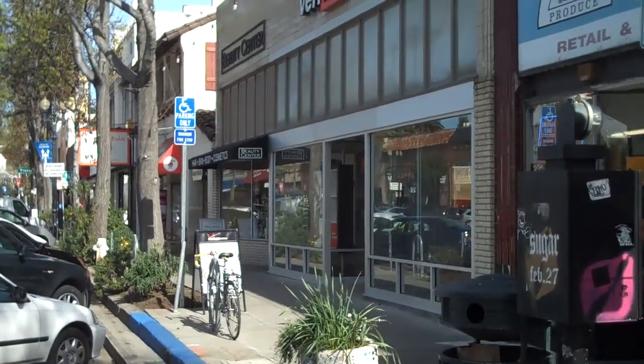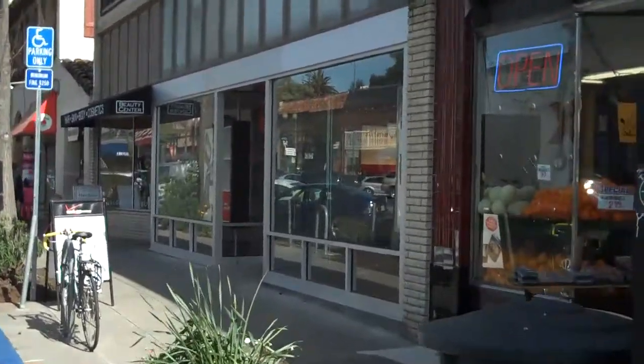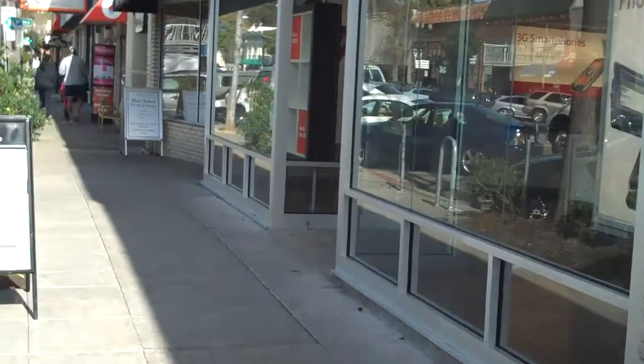It's the Friday after CES and here we are at the Verizon Wireless Store on Lakeshore Avenue. Let's go take a look at the Skype display.